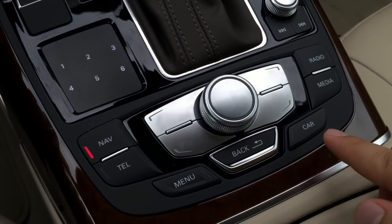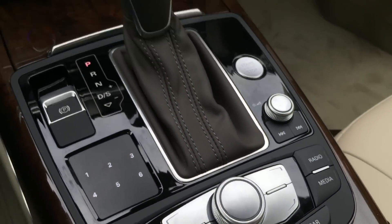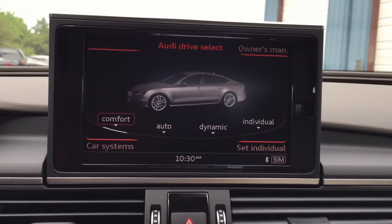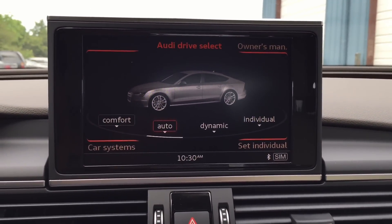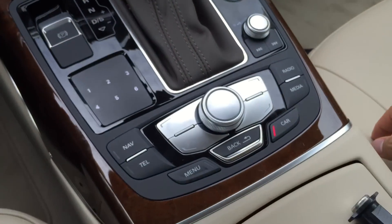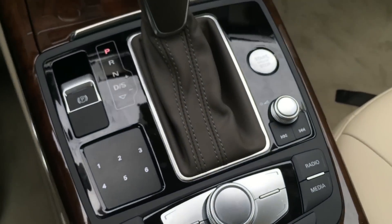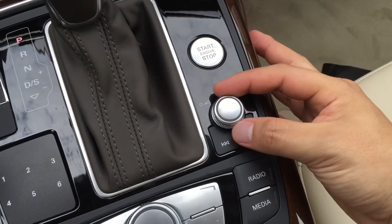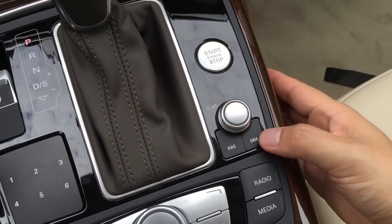Let me show you the drive select setting as well — you can control the comfort or dynamic driving mode. Over here, we have your engine start and stop button. Volume control here — press down on it to mute.